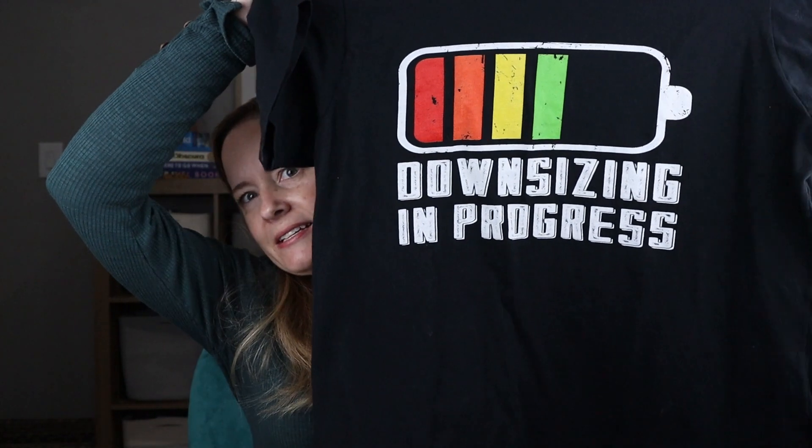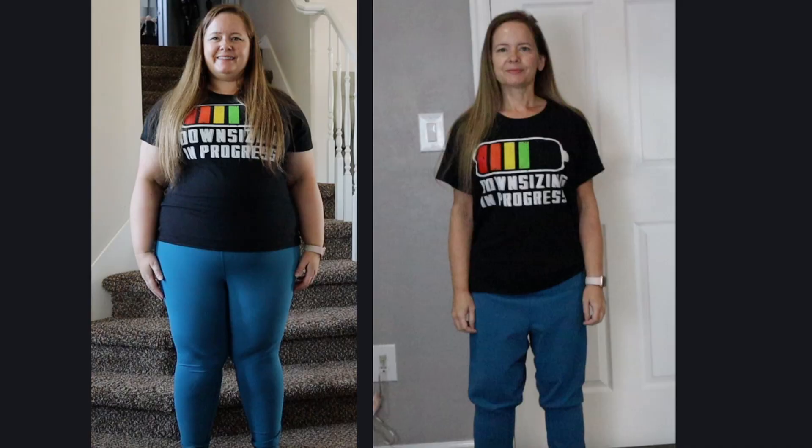The first thing on my list is this t-shirt — it says 'Downsizing in Progress.' I think it's really cute. If you've seen any of my progress videos or photos you've seen that I've worn this shirt; it's now quite large, but that's the whole purpose. I bought it maybe a few months before I had surgery so I could really track my progress and see visually as the pounds were coming off.